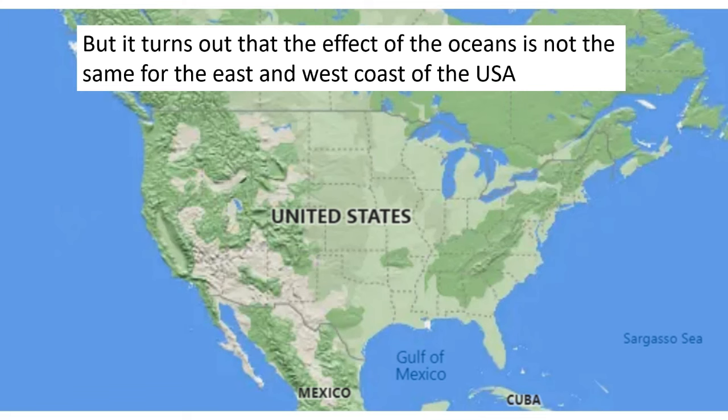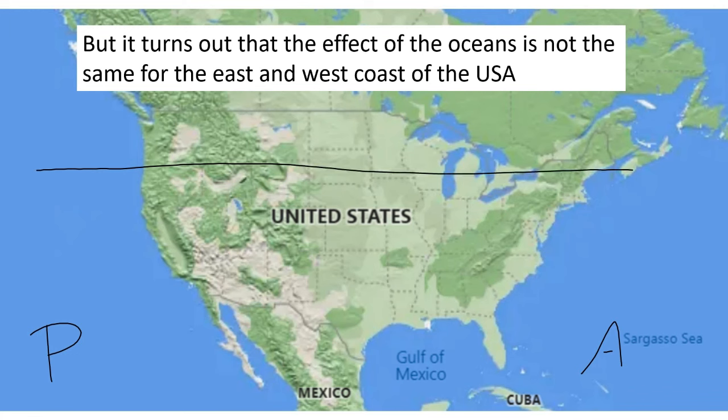We understand the importance of water and how, if you're near the Pacific or the Atlantic Ocean, temperatures are not going to change a whole lot. But it turns out there is a difference between the Pacific and the Atlantic Ocean in terms of the effect they have on temperatures, and it has to do with how wind moves in our country. Primarily, air or wind in our country moves west to east. If you're on the west coast, the air coming to you is always coming from over the Pacific Ocean, which pretty much always has the same temperature because it's such a big body of water.